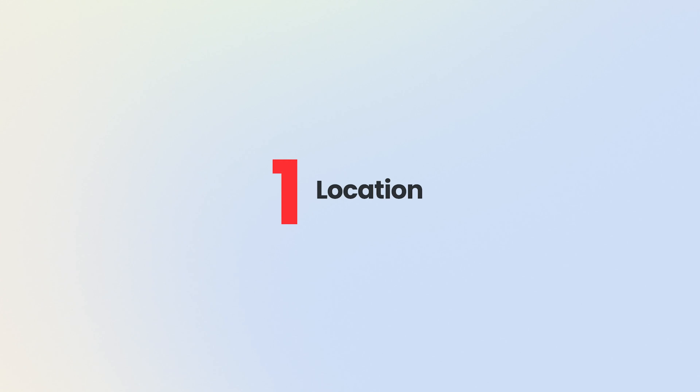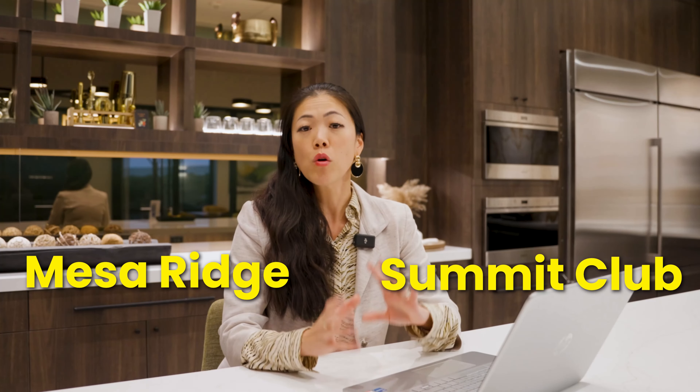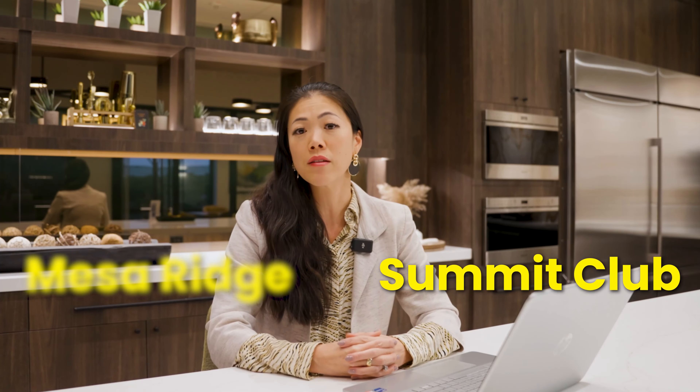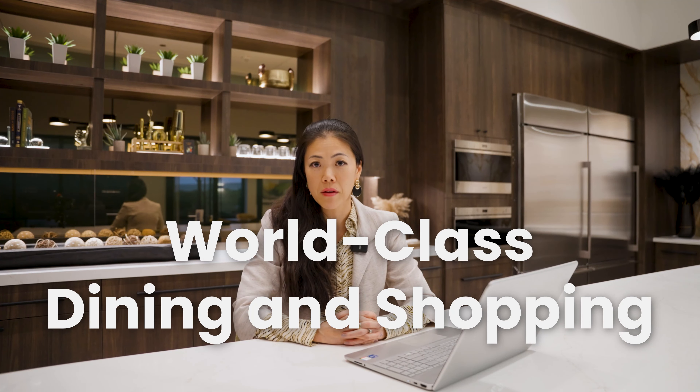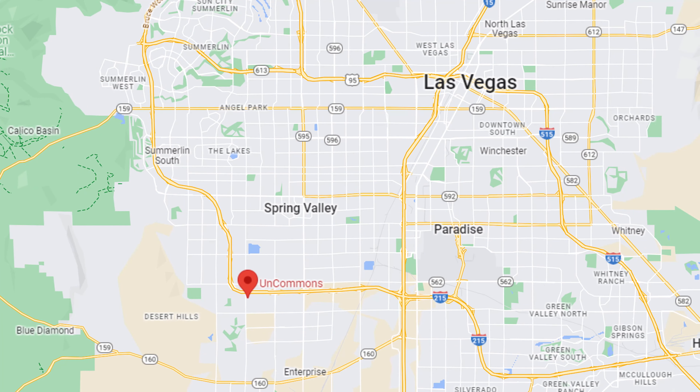Starting with number one: location. Located south of the 215 Beltway Town Center Drive exit and west of the Tropicana, Ascension is a brand new community spanning 261 acres. Ascension is in a prime location between the Summit Club to the north and Mesa Ridge to the south. Both are very prestigious and luxurious communities, gated with multi-million dollar homes. Summit Club in particular is the most exclusive community in Summerlin. You are just minutes away from world-class dining and shopping, including the Uncommons, where my office, Las Vegas Sotheby's International Realty, is located.